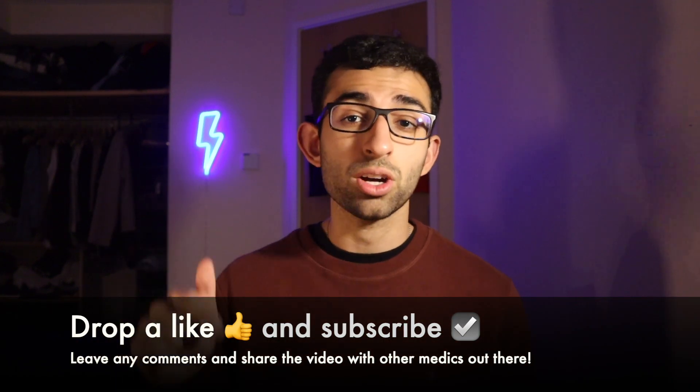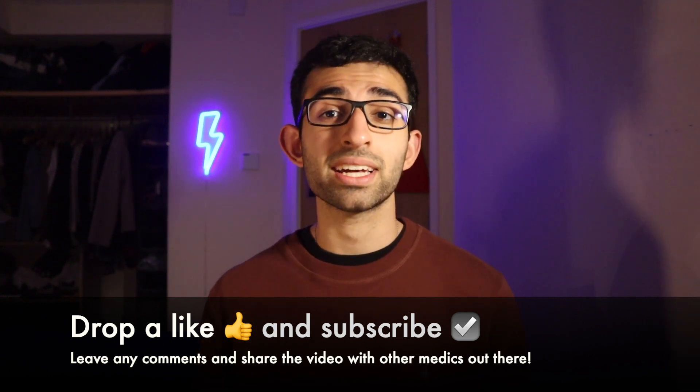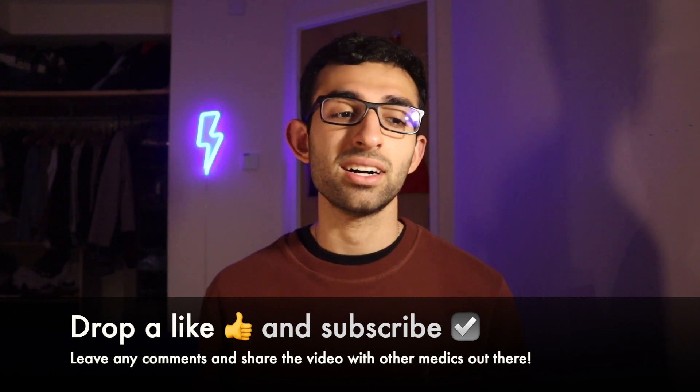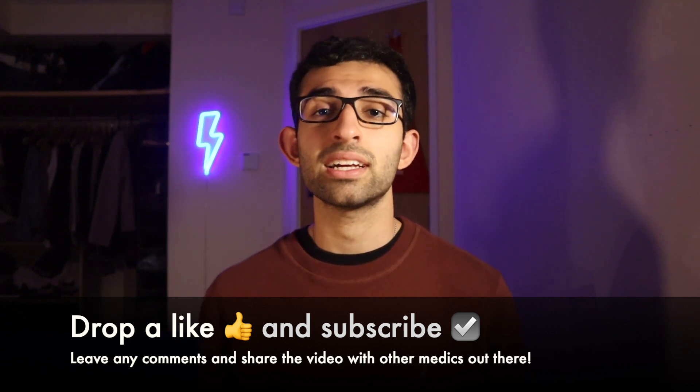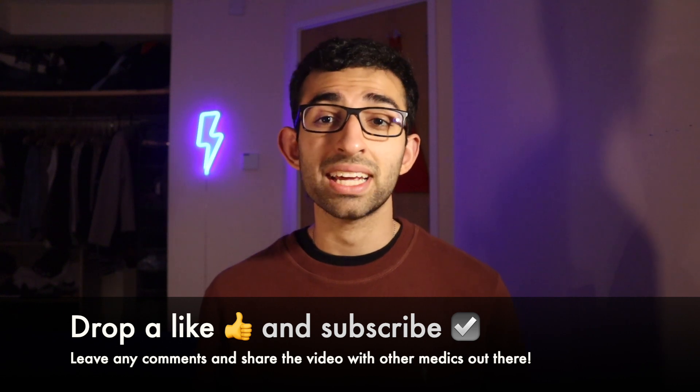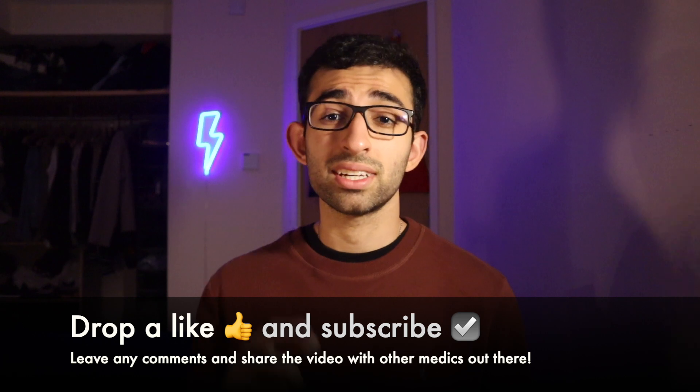So that was the full rundown on the UK MLA — the exam that's coming up with a lot of unknowns behind it. I hope that after this video there are fewer unknowns in your mind and you have a bit more certainty as to what to expect, what the exam involves, and when it's going to be given. I hope the video was helpful and gave you some insight. If it did, drop a like below and consider subscribing. Leave any questions or comments below, and share the video with any friends, family, or anybody else who the UK MLA might be applicable for. With that, I'll see you in the next one.